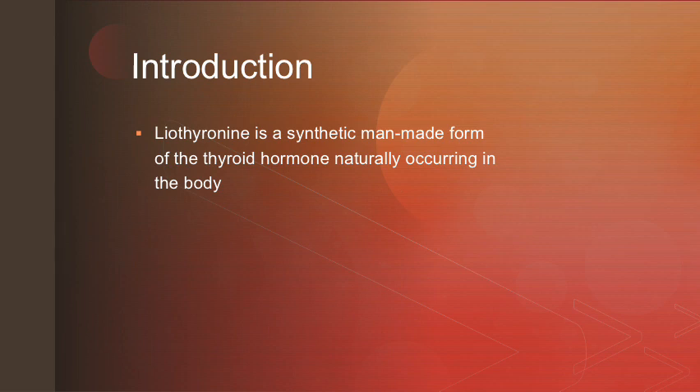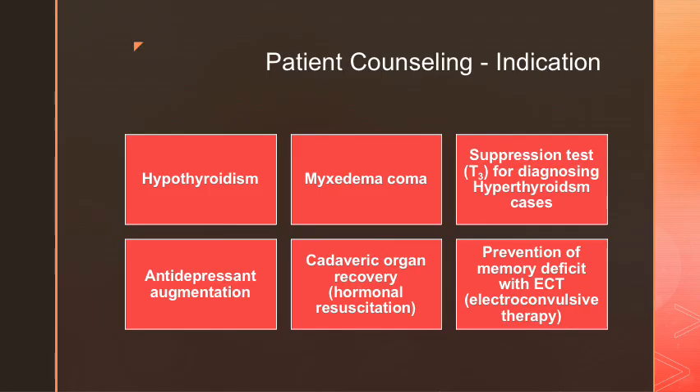Liothyronine is a synthetic, man-made form of the thyroid hormone naturally occurring in the body. Indications for liothyronine include hypothyroidism, myxedema coma, and suppression tests for diagnosing hypothyroidism cases. Off-label indications include antidepressant augmentation, cadaveric organ recovery for hormonal resuscitation, and prevention of memory deficit for those using electroconvulsive therapy.